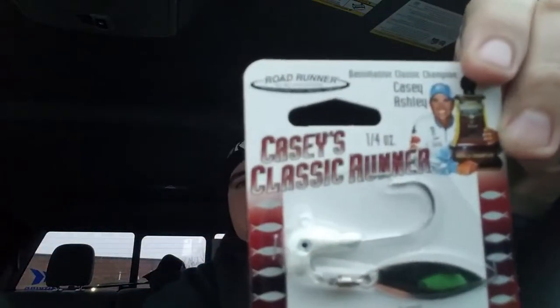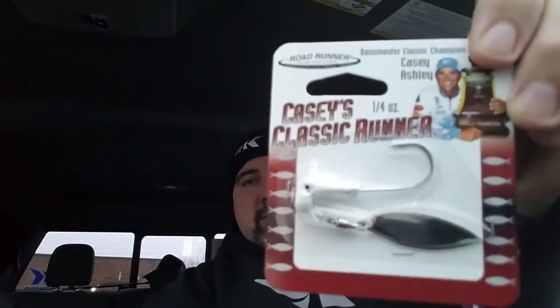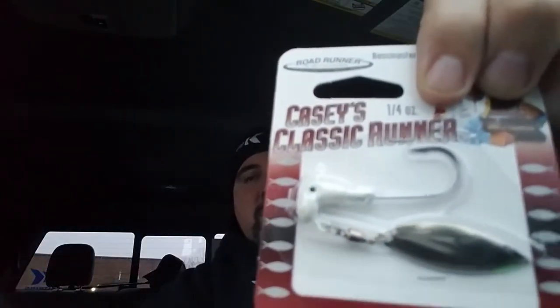Next we got Casey Ashley's Classic Runner — another spin here. I'm not going to take this out. Looks like maybe quarter ounce — it is quarter ounce, it even says right there. Quarter ounce underspin, willowblade. You can never go wrong with an underspin, and I'm almost certain there's probably going to be something in this box to pair up with this.